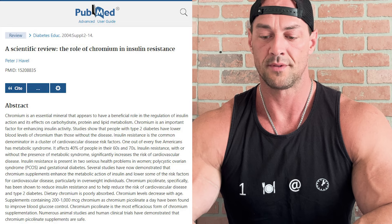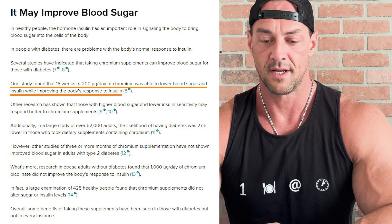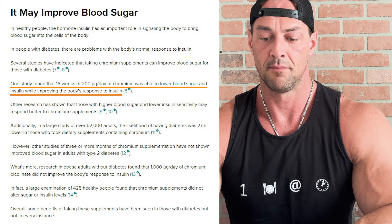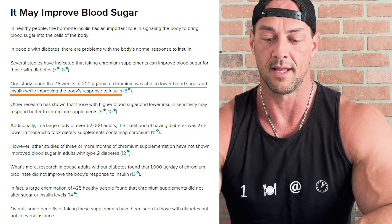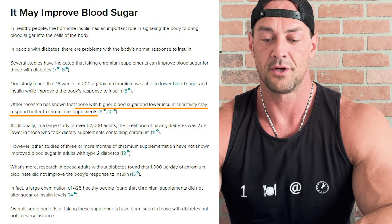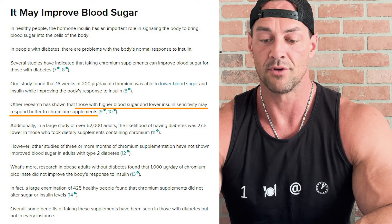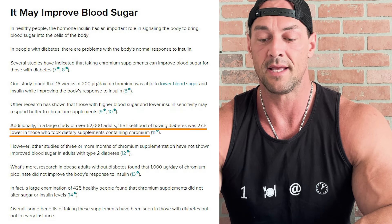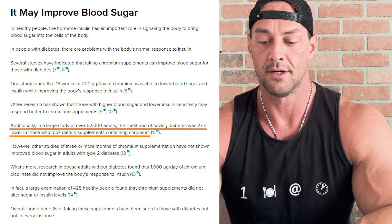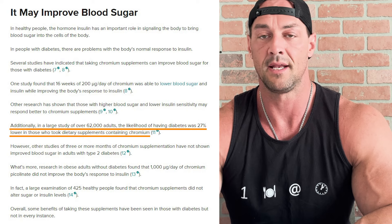There are several studies on PubMed indicating that chromium supplements can improve blood sugar for those with diabetes. One study found 16 weeks of 200 micrograms per day of chromium lowered blood sugar and insulin while improving the body's response to insulin. Other research shows those with higher blood sugar and lower insulin sensitivity may respond better. Additionally, a large study of over 16,000 adults found the likelihood of having diabetes was 27% lower in those who took dietary supplements containing chromium.